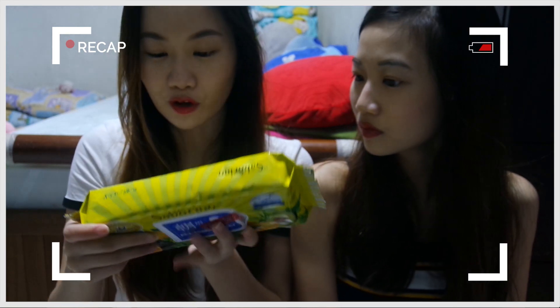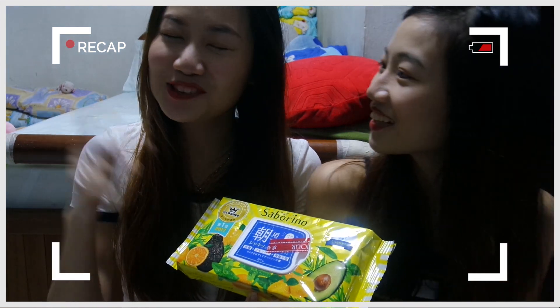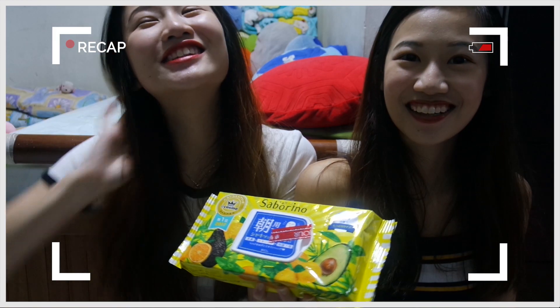We actually use this very often, like almost on a daily basis, because it's super convenient. You're just so tired, don't want to get up for school — you just use this and in one minute you're done.